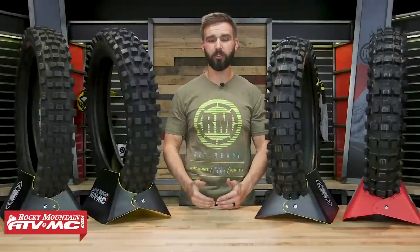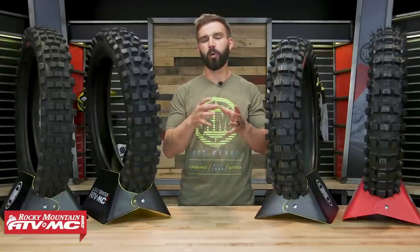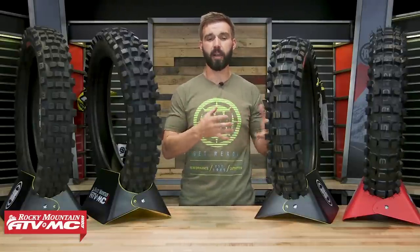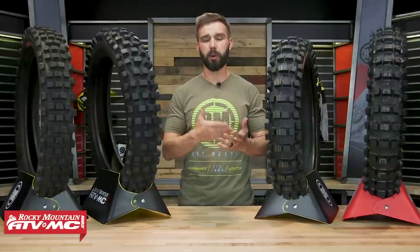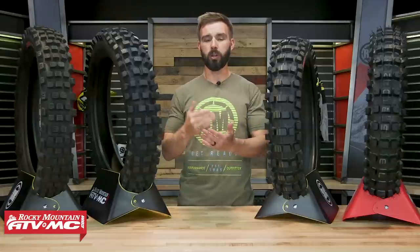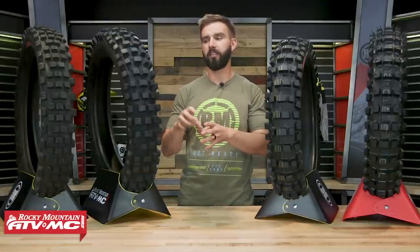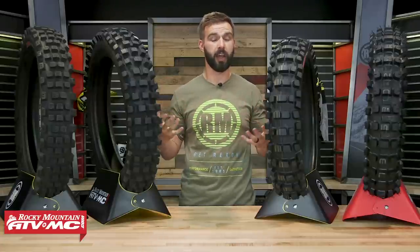Because a trials tire wasn't originally designed for off-road enduro style riding, there are a few things when it comes to performance that you sacrifice with a trials tire, and mostly it's going to be under braking and cornering. Because you have that softer sidewall construction, when you're cornering and braking, that sidewall will tend to want to fold on you, versus actually holding its shape like an off-road tire would.